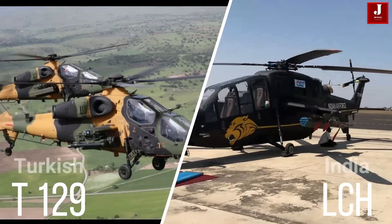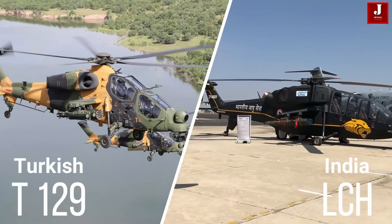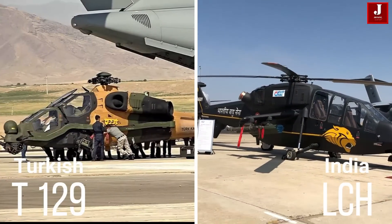Hello and welcome to the Jetline Marvel. In this video we'll talk about two combat helicopters: India's LCH and Turkey's T129 ATAK.